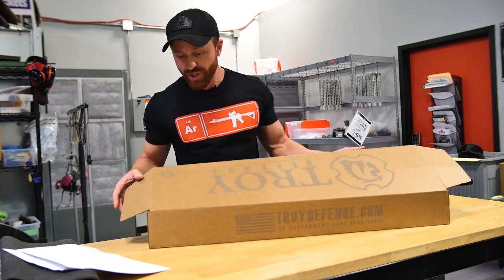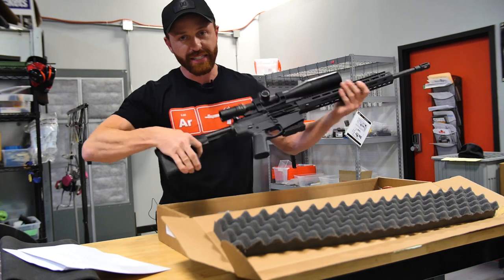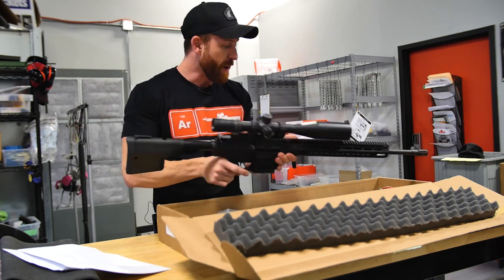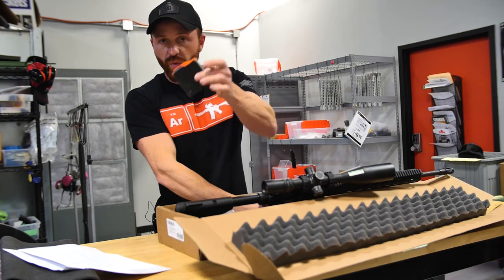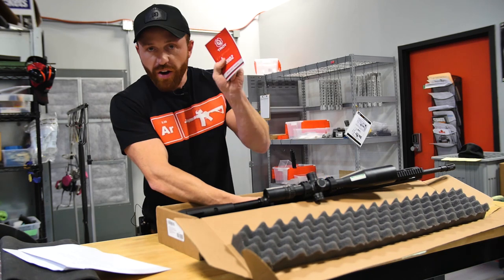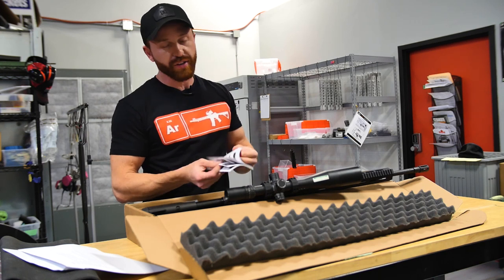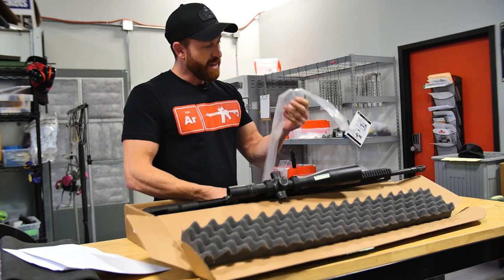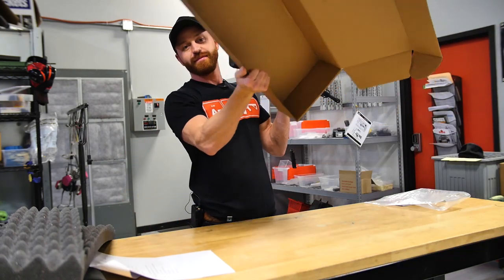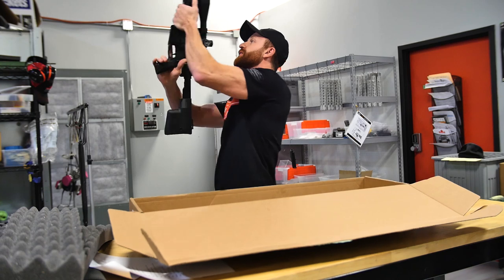Your $1,800 Troy 102 comes in a cardboard box with some foam. Inside the box it is actually in two pieces — the upper separated from the lower — and it doesn't come with a scope. What it does come with is one metal magazine, one Troy Industries cable lock, and one AR-102 instruction manual that none of us are actually going to read. Let's be real. And that's it.